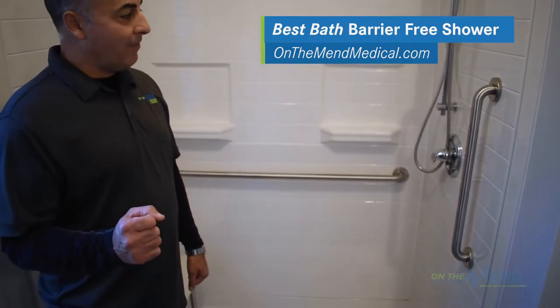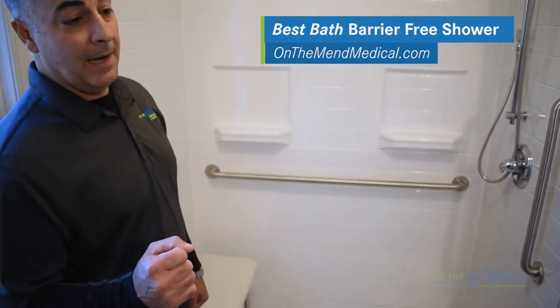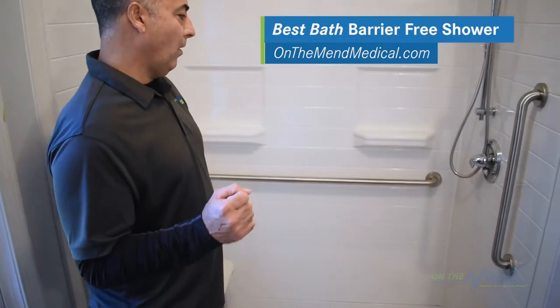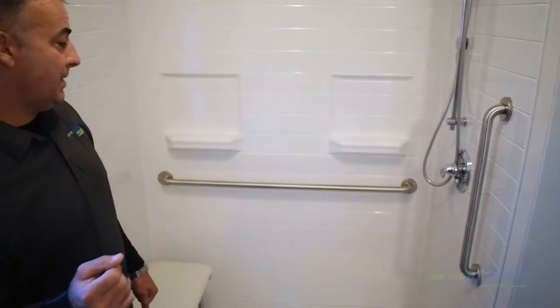This Best Bath product is something we're proud to introduce as a newer product for On The Med. It's an installation that is really focused on what our mission is: helping you stay in your home and stay in your home safely.